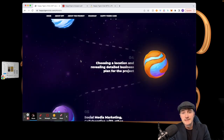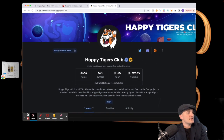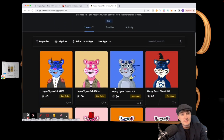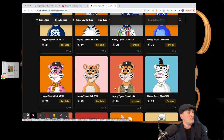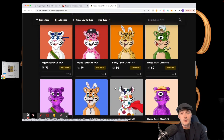Now let's look at secondary. The OG collection is currently going for a 65 ADA floor. If you wanted to get one before the mint coming up, go buy one. I have one — mine's an astronaut, I absolutely love it. I also plan on minting the Happy Tiger Business collection.